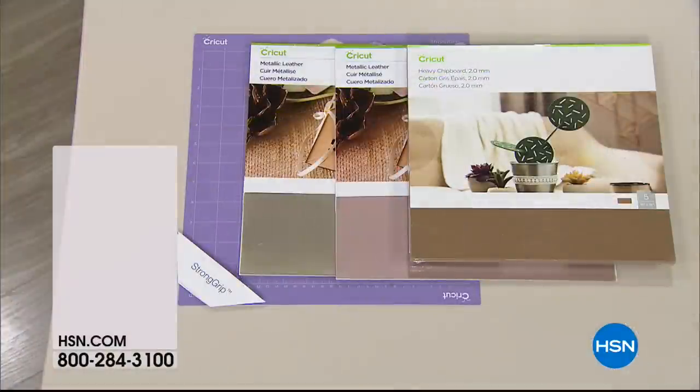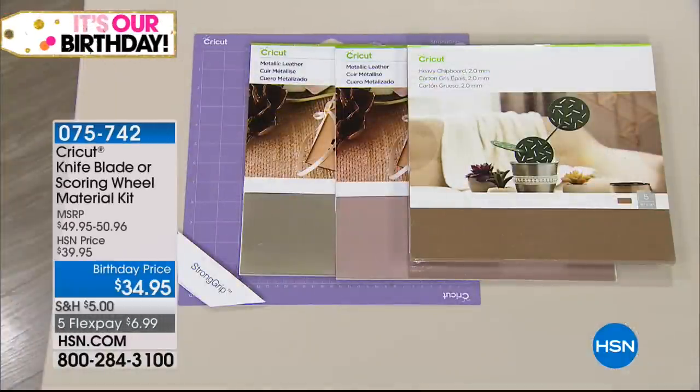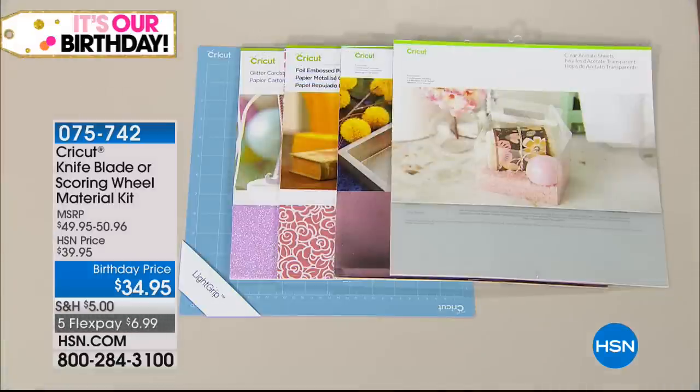We're talking about the material kit too. We have kits that kit up a lot of materials you're seeing Anna work with — different materials for the knife blade or the scoring wheel. You can go to hsn.com, and if you want to get materials related to the projects that Anna was showing you, they are available.